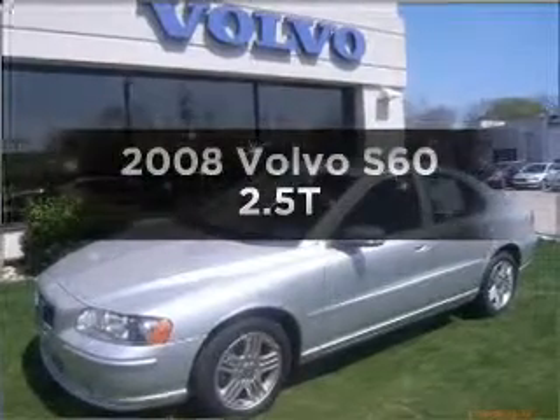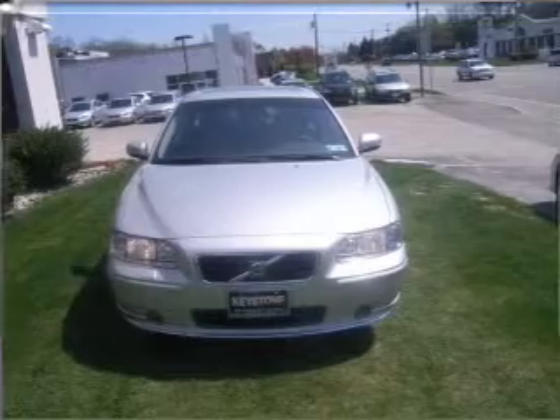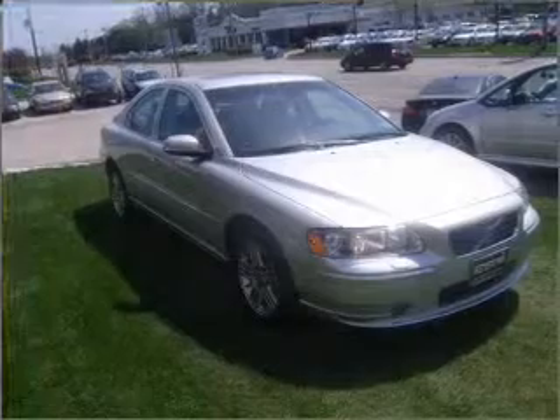Get noticed in this 2008 Volvo S60. Everything you need under one roof with this great vehicle. With a reliable engine connected to a smooth shifting 5-speed automatic transmission.